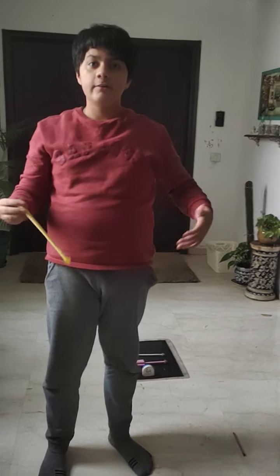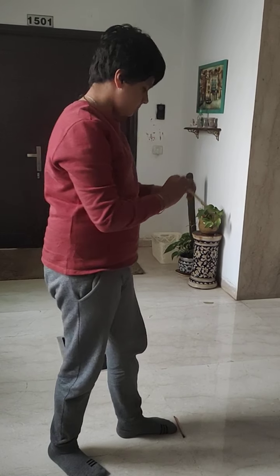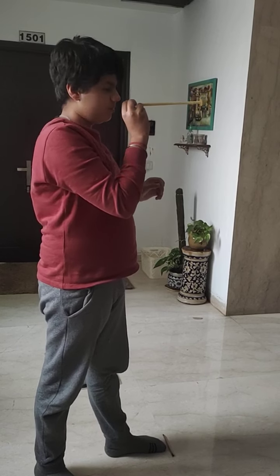This will not be a precise experiment as the amount of air I put into the rocket varies. One, two, three, four.